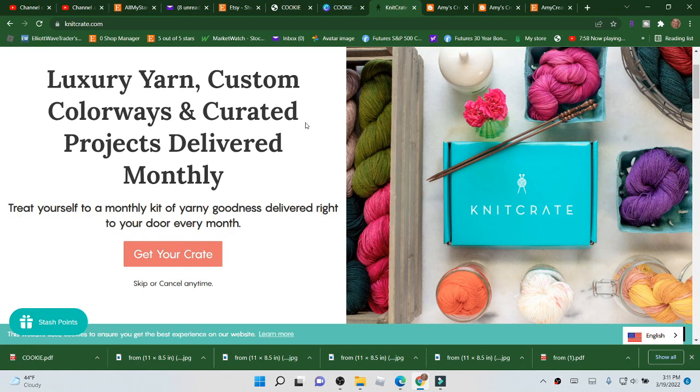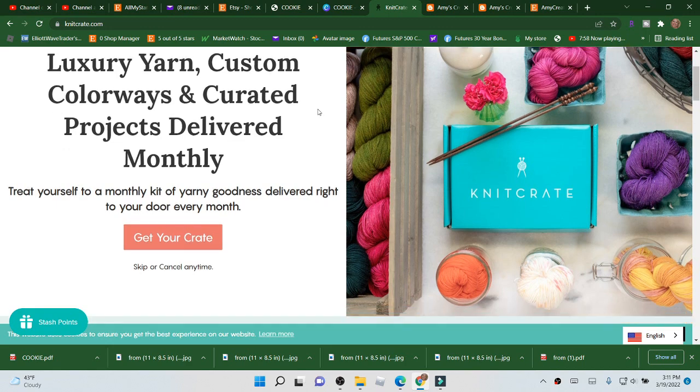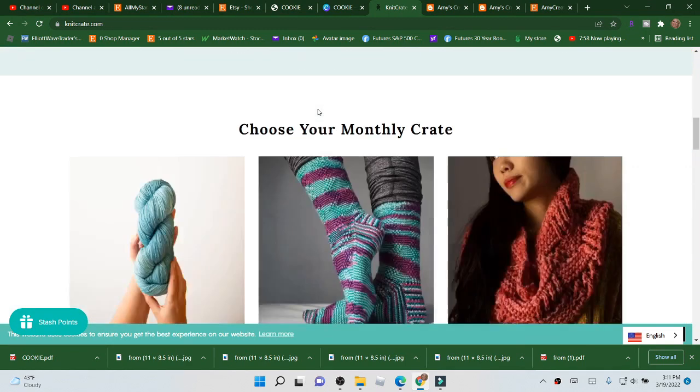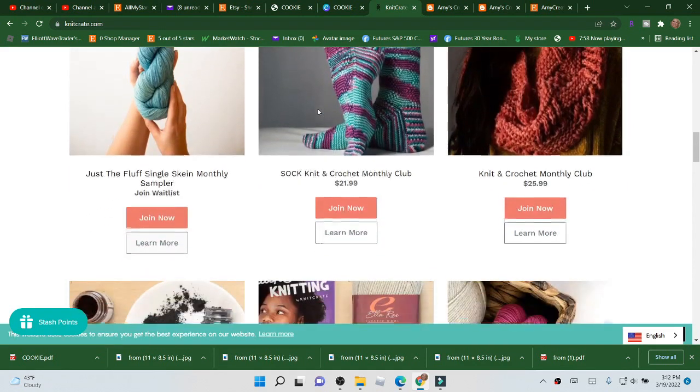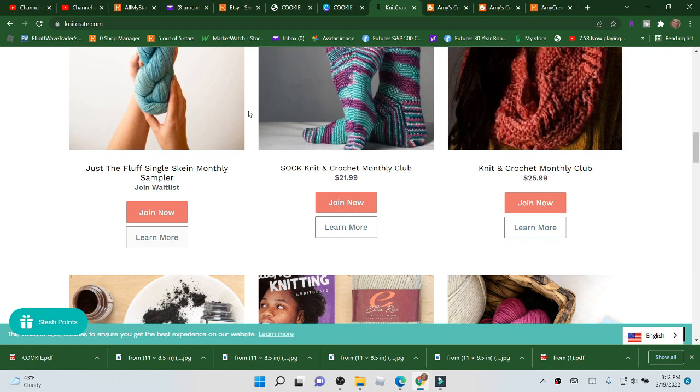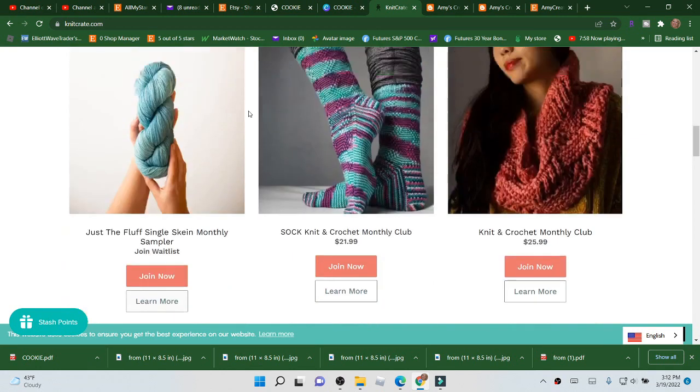Hi, this is Amy from the Crochet Jewel channel, and I'm going to do a Knit Create yarn giveaway. If you'd like to sign up under me, you can use the promo code JEWEL20 and get your first month 20% off. You can also join these monthly clubs here — they have a bunch of yarn, of course.